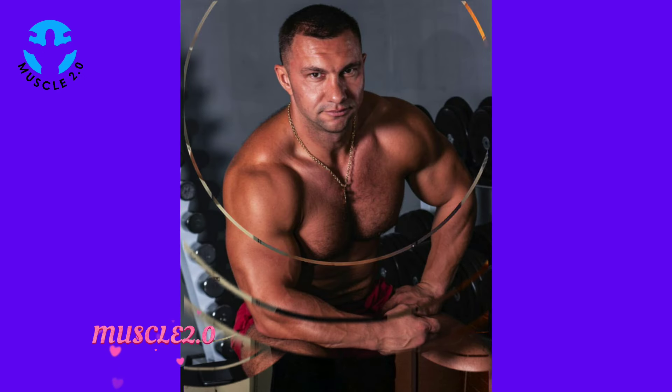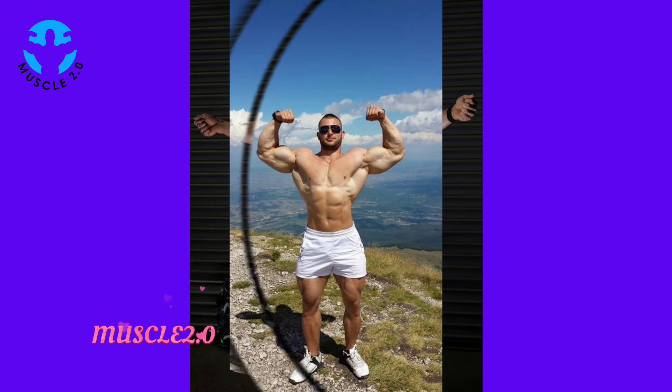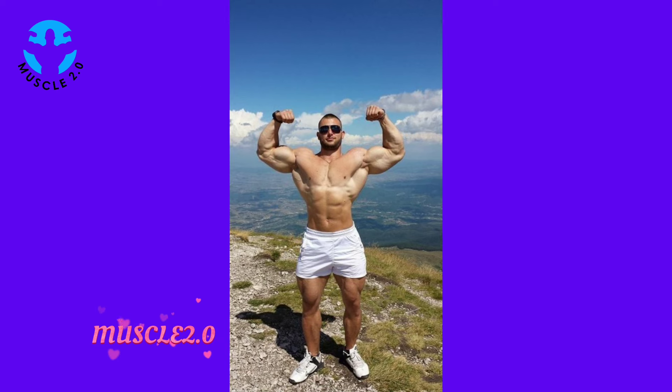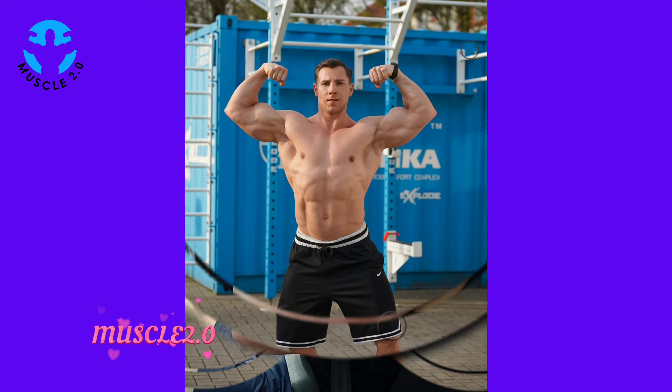Fitness meets fashion in this segment. Our bodybuilder not only excels in the gym but also knows how to make a style statement. We explore the fashion choices that complement the physique, adding an extra layer of flair to the visuals.